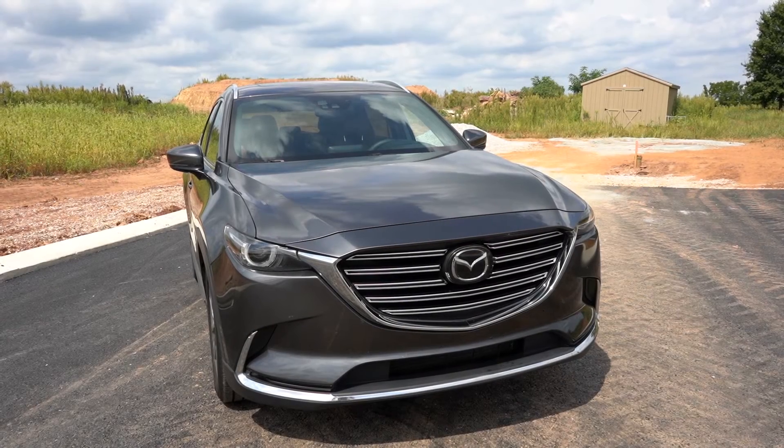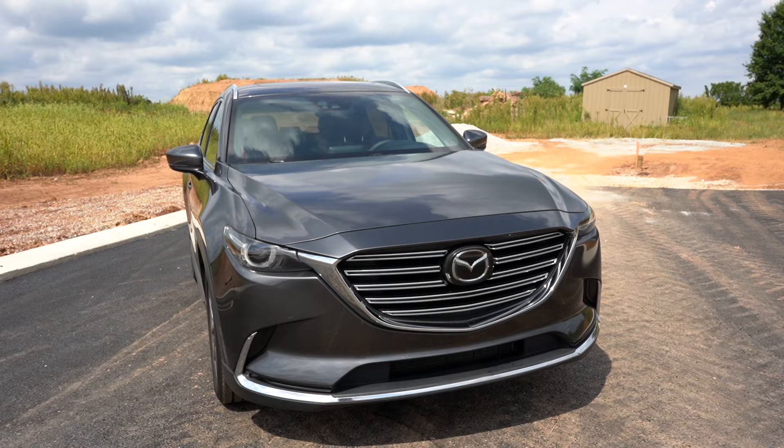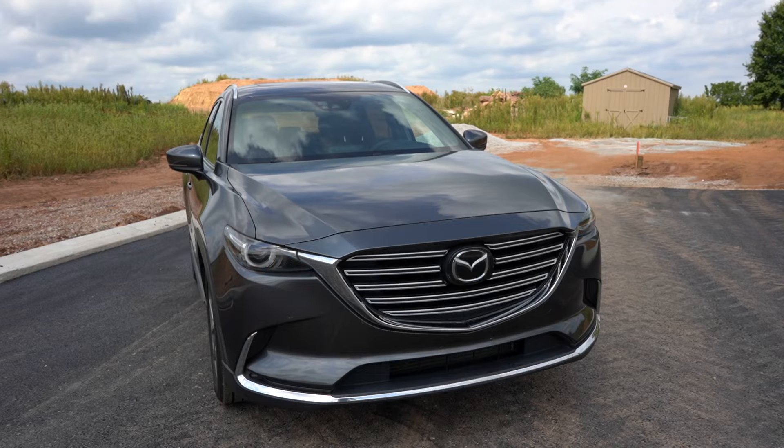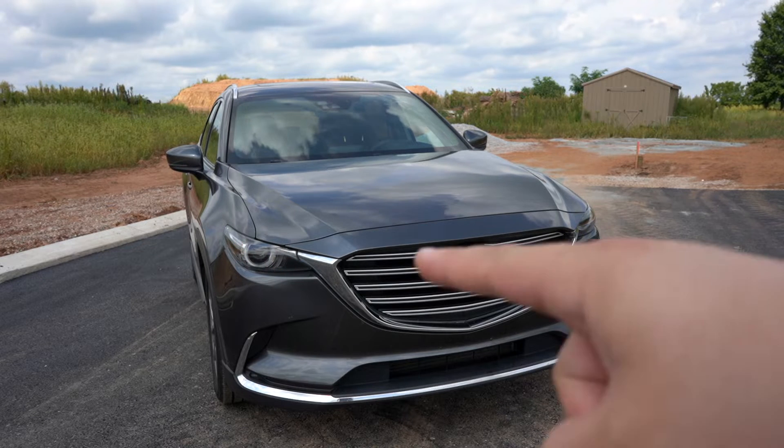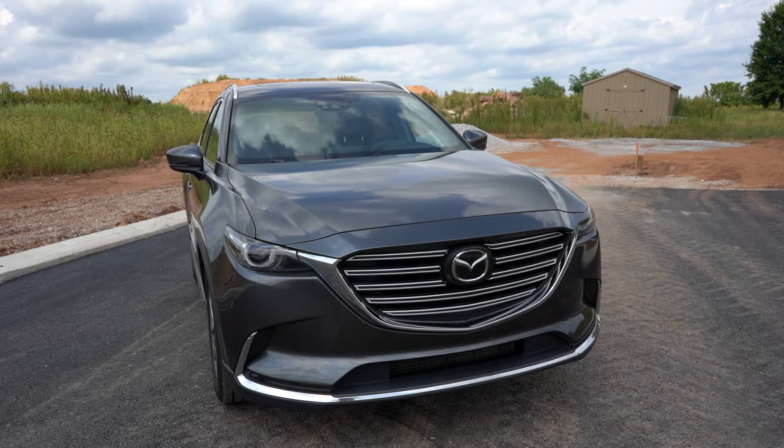Starting with the exterior, I wanted something that looked nice, had luxurious features, but not the luxury price tag — and this Mazda was it. Up front, you have a nice grille with the radar sonar system built into the Mazda badge. It has LED headlights and LED turn signals. There are even some cool lights in the grille, and it just looks really nice and aggressive up front.